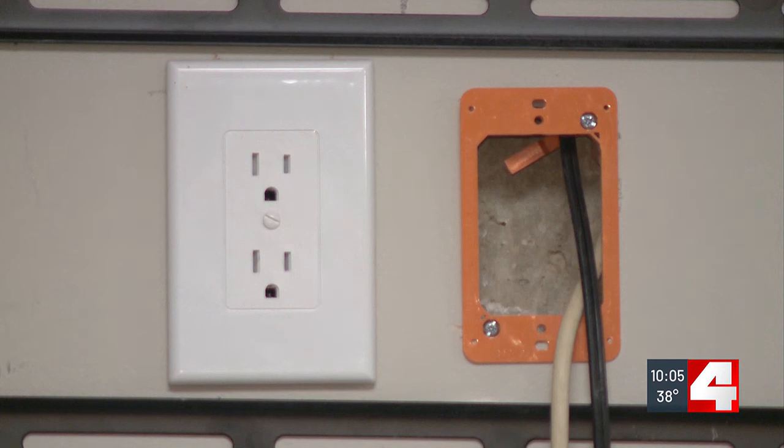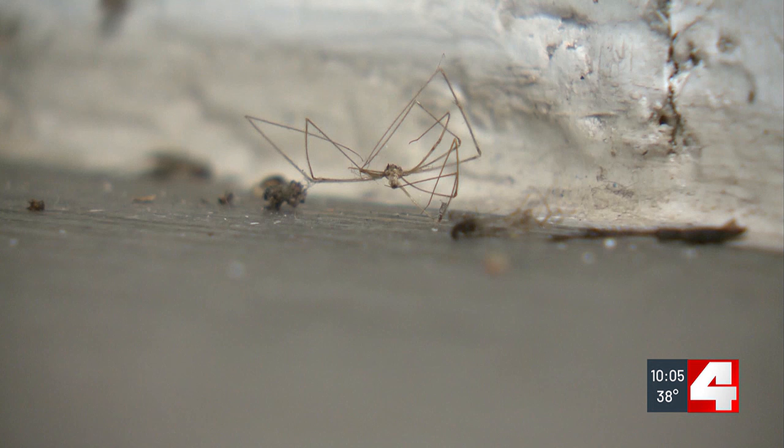Caldwell wonders openly why she pays her $766 a month for rent. "I pay my rent. I have a problem with not being comfortable in my apartment."